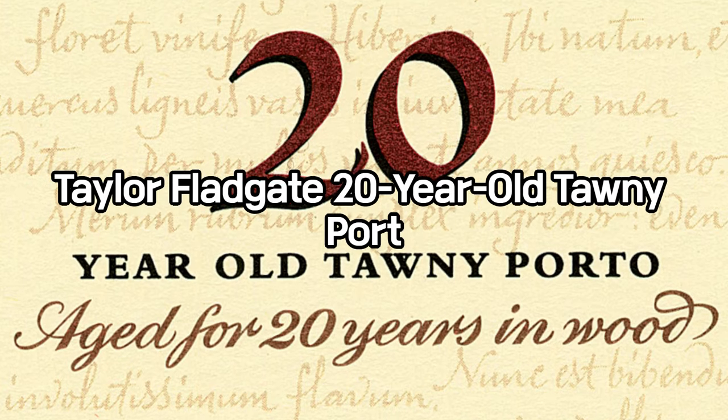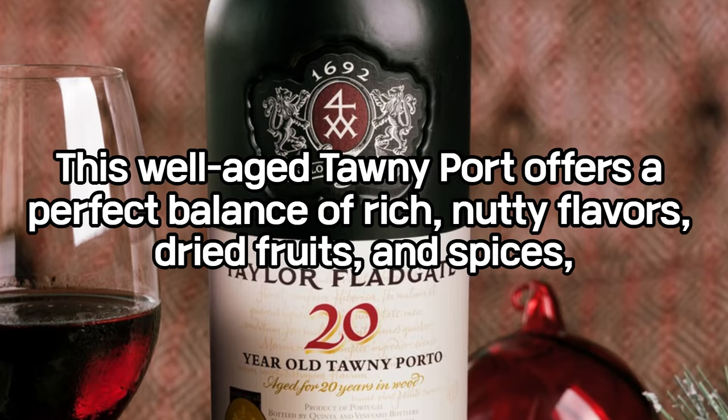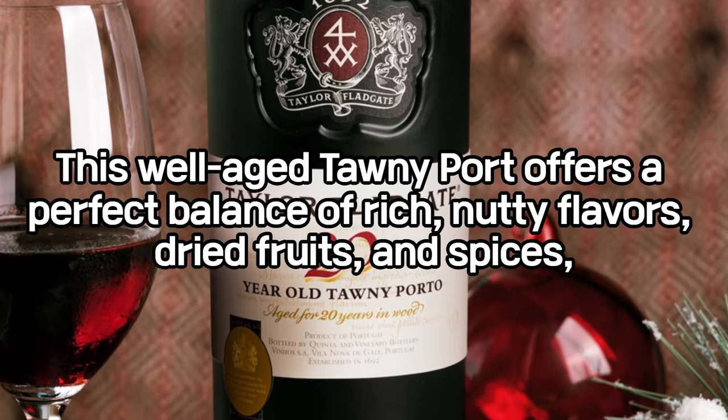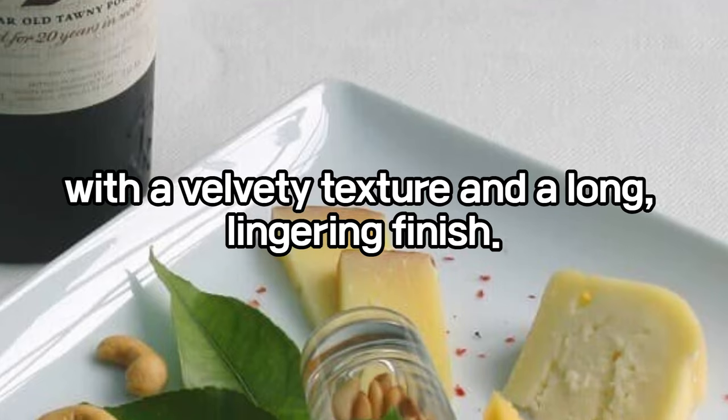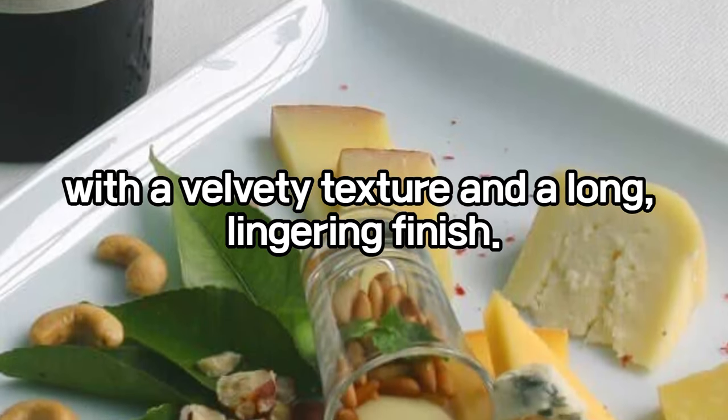The Taylor Fladgate 20-Year-Old Tawny Port: this well-aged tawny port offers a perfect balance of rich, nutty flavors, dried fruits, and spices, with a velvety texture and a long, lingering finish.